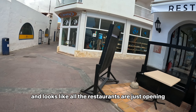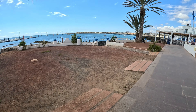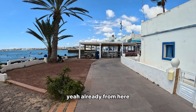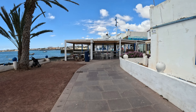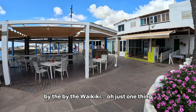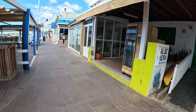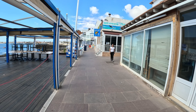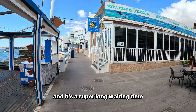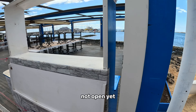Looks like all the restaurants are just opening. Already from here I can see a lot of people on the beach over there, you know the one just by the Waikiki. Just one thing — don't go to Waikiki, or read the comments before you do. It's really bad service and a super long waiting time. Here you have the Sotavento, really famous, but not open yet.